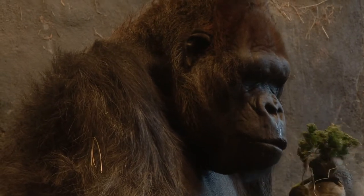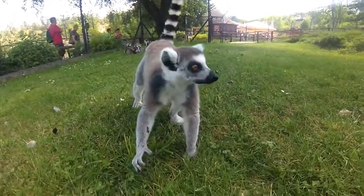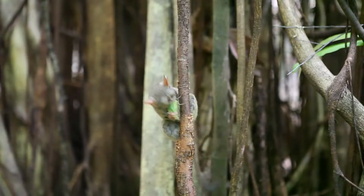The development of primates began with the appearance of prosimians some 70 million years ago. One type of prosimian began to dwell in bushes and trees, where it ate leaves, berries, and insects.